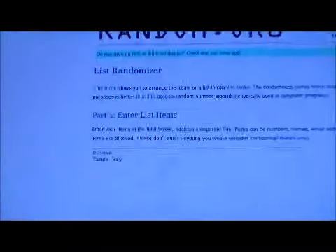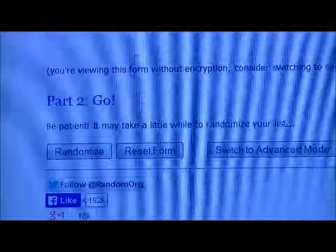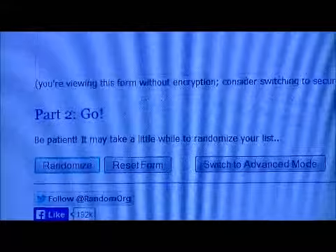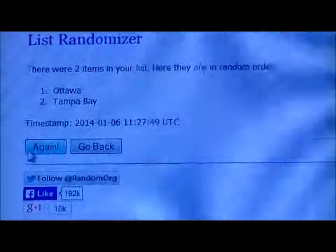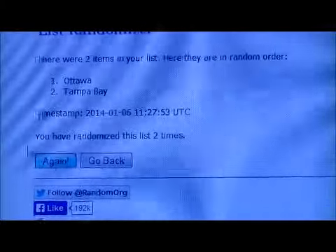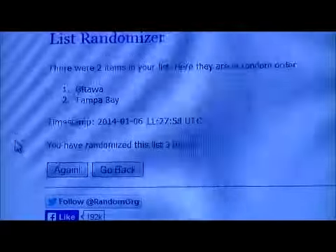First off, the Pem Pals Duel — Ottawa and Tampa. Randomized it three times: one, two, and three. That card goes to Ottawa.